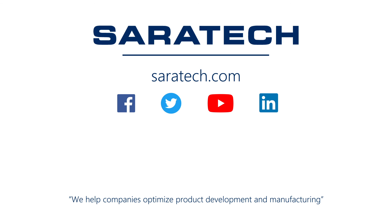Thanks for checking out our channel. If you like what you saw, make sure to like and subscribe below so you don't miss out on any new videos. Follow us on LinkedIn, Facebook, and Twitter for the latest engineering news and information. To see all of our upcoming events, please visit our website at saratech.com.